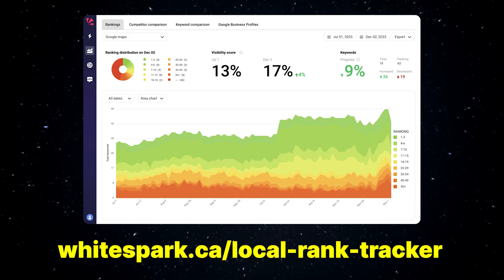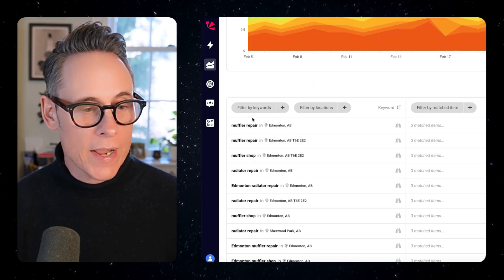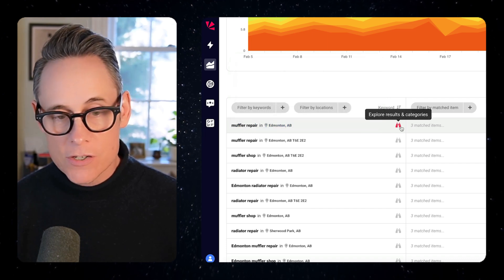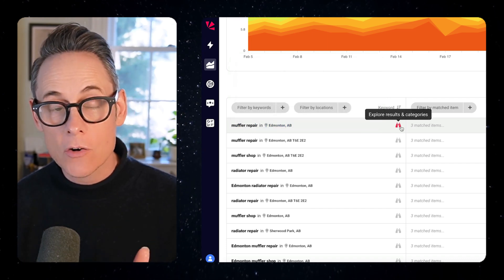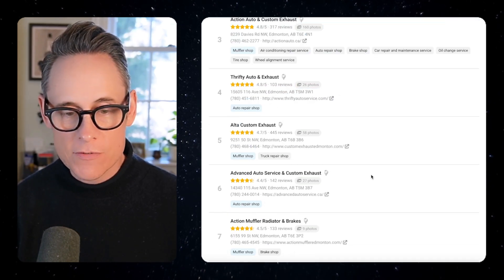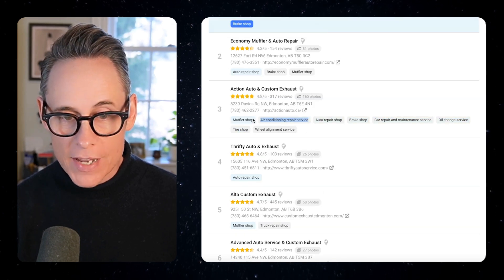We just launched an awesome new feature in our Whitespark Local Rank Tracker that'll help you identify the additional categories you can add to your Google Business Profile. For example, we're tracking a muffler repair in Edmonton, Alberta. If I mouse over this, you can see I can explore results and categories. Here are all the results — these are the top 100 ranking businesses for this particular keyword in the local results, and I can see all of their different categories.